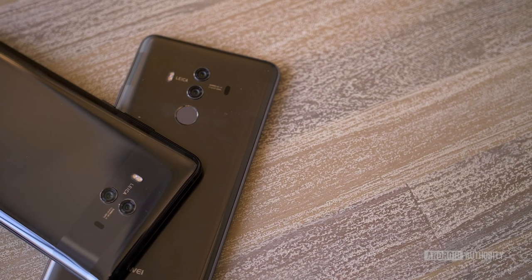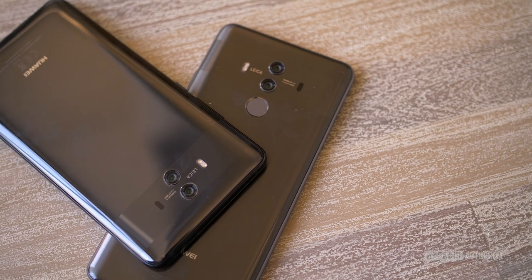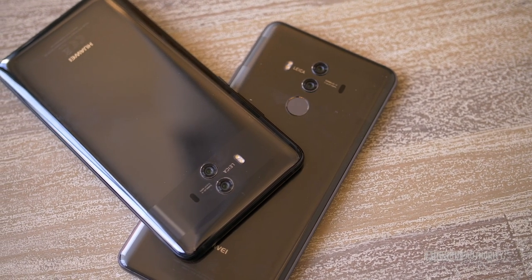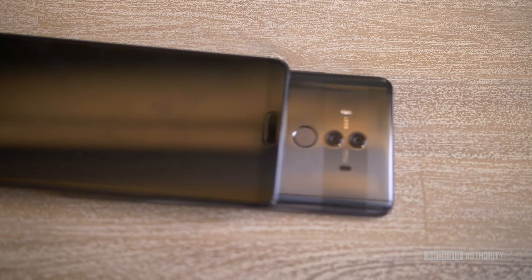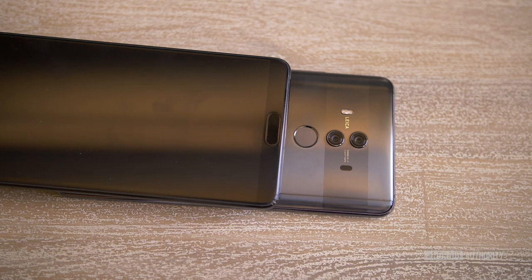The switch to smaller bezels has resulted in other design changes. Both devices come with curved rears to improve the in-hand experience, as well as a signature horizontal stripe across the camera. The most noticeable change, however, is the fingerprint sensor. While the Mate 10 Pro keeps it on the rear like previous years, the Mate 10 has squeezed it below the screen on the front.